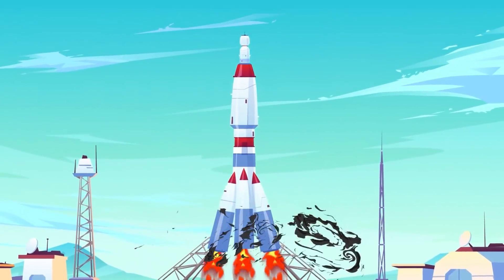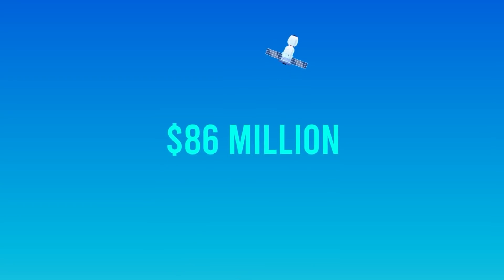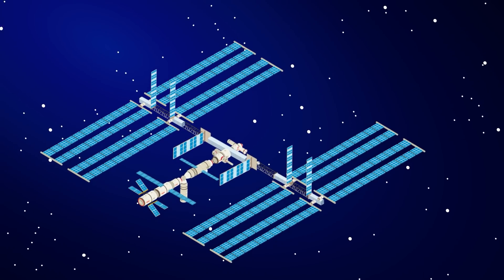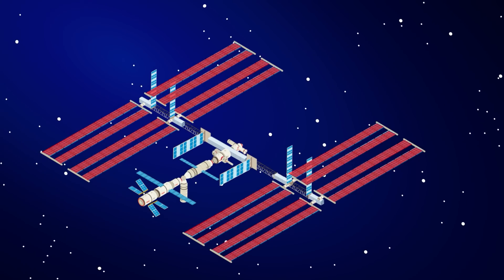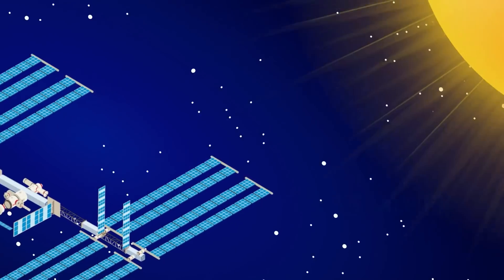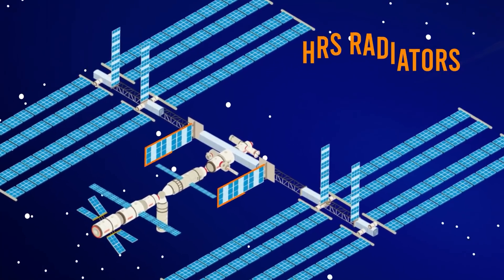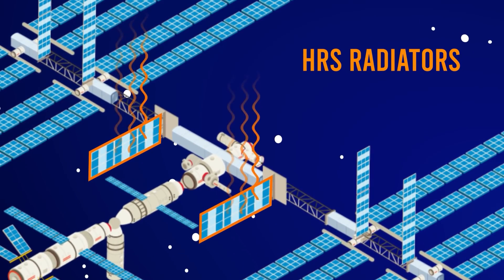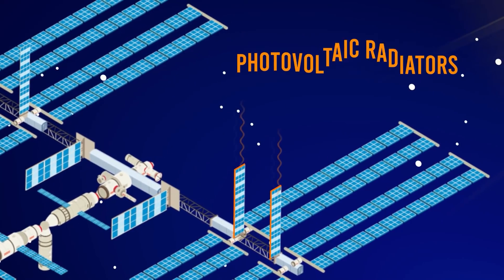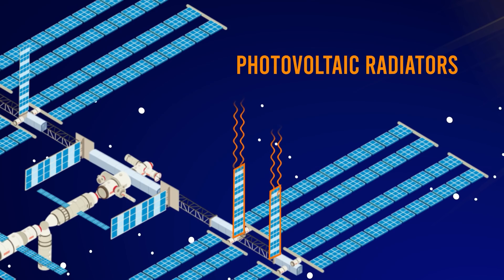Getting to the ISS isn't cheap. Your seat aboard the Soyuz spacecraft costs $86 million. As the spacecraft detaches from the rocket, take a look at the exterior of the ISS. You'll notice massive solar array wings that are worth more than $300 million total. They harness solar power and provide electricity for the ISS. If you look toward the center of the space station, you'll see HRS radiators — they're essentially air conditioners that push excess heat away. There are also photovoltaic radiators along the truss system, used to release excess heat from the solar arrays.